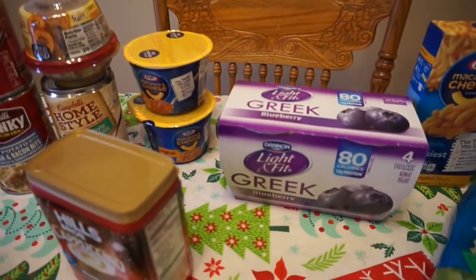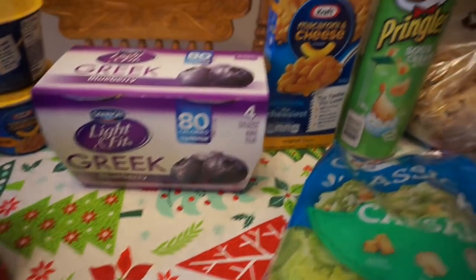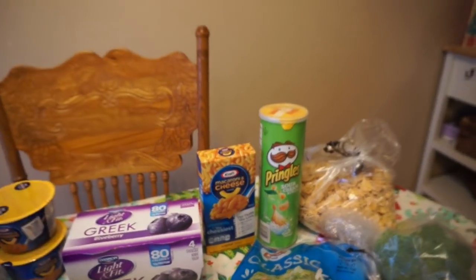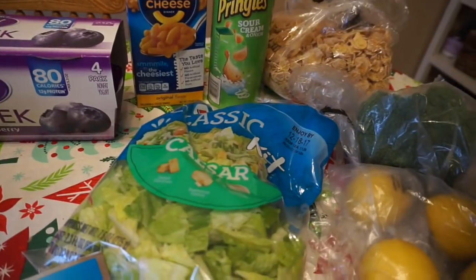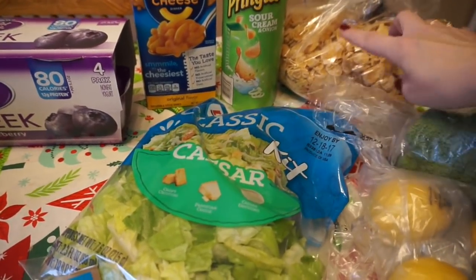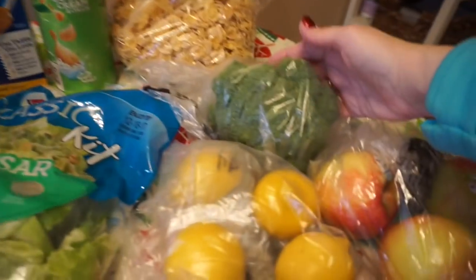Up here we got some easy mac and cheese, some blueberry Greek yogurt, just a regular box of mac and cheese for the week just in case — you should always have a box of mac and cheese on hand. Some Caesar salad kit, and sour cream and onion Pringles.